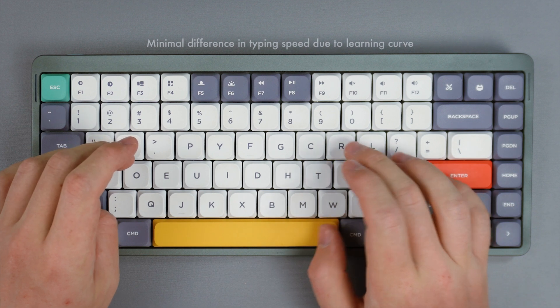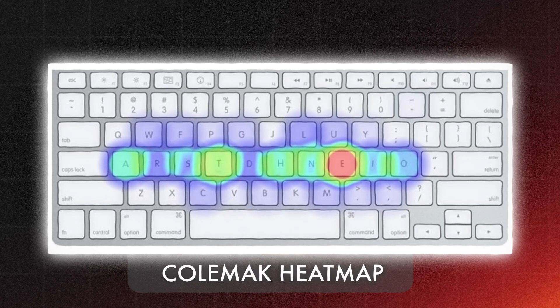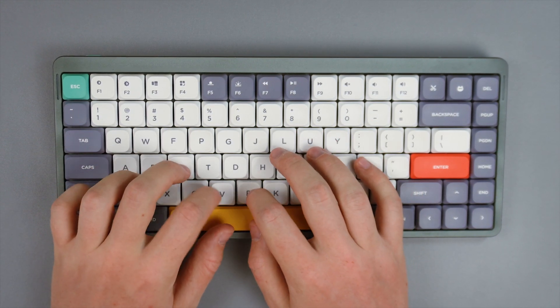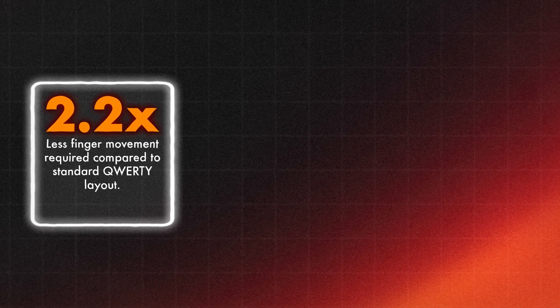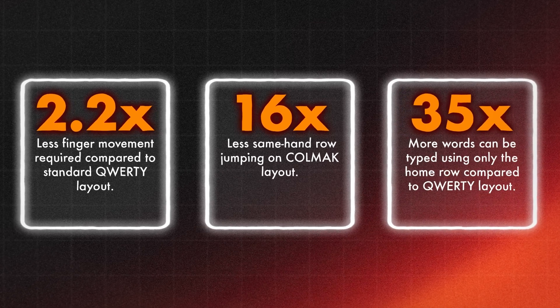But there is still hope with the relatively new layout, Colemak, released in 2006 by Shai Coleman. Like Dvorak, it aims to minimize finger movement by placing frequently used letters on the home row, but it retains keyboard shortcuts and non-alphabetic character placement from QWERTY, making it supposedly easier to learn. According to the colemak.com website, Colemak requires 2.2 times less finger movement than QWERTY, 16 times less same-hand row jumping, and 35 times more words can be typed using only the home row. If these numbers are correct, then Colemak is clearly the superior keyboard layout.